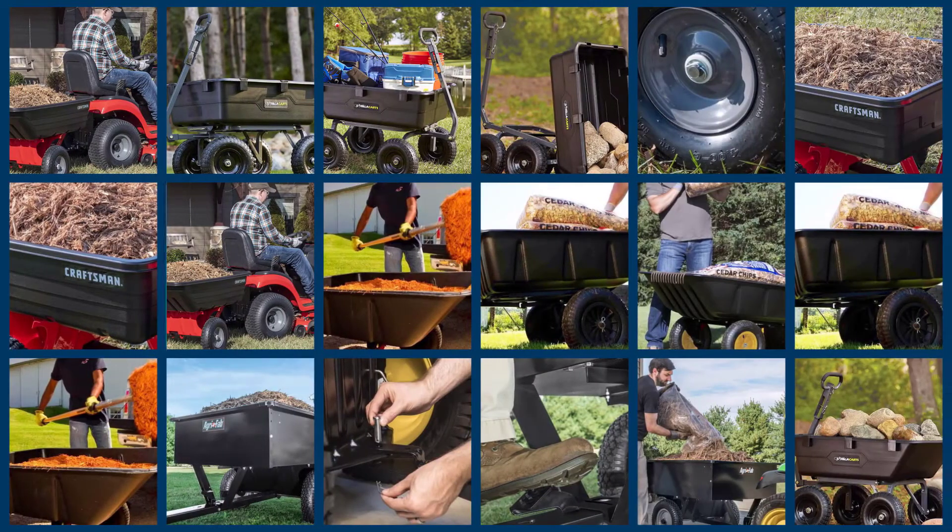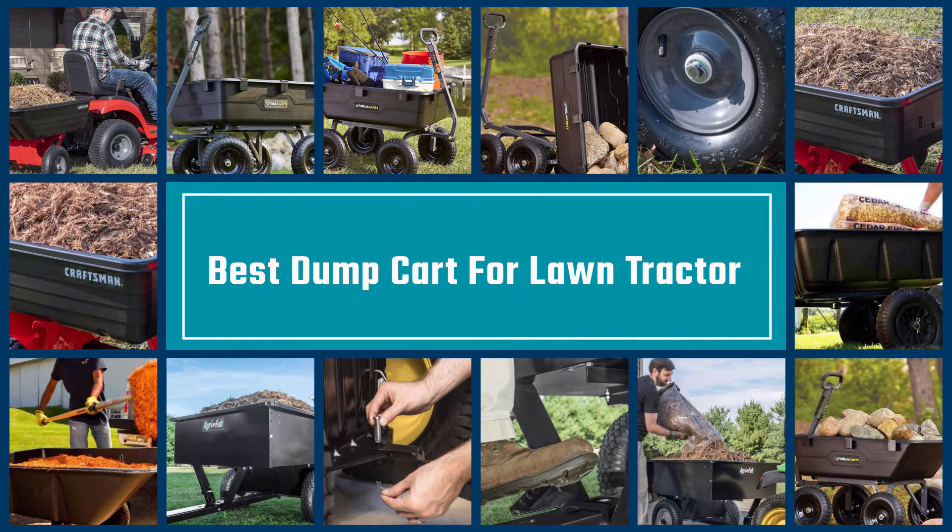In this video we have selected the top rated dump carts. Let's get started.